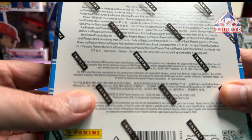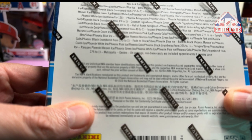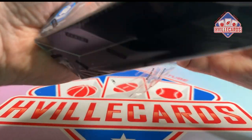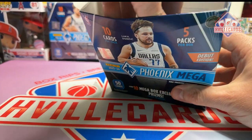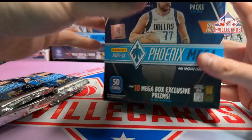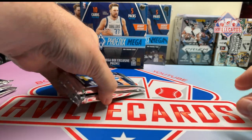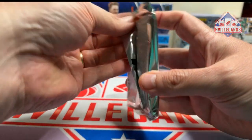Here you go, you can see that pretty well. You can pause that and check out all the things you can get — autos, one-on-ones, Genesis inserts. So I thought, yeah, let's try one. It's been a little bit since we've done some basketball. You get five packs and ten cards per pack. So let's go.